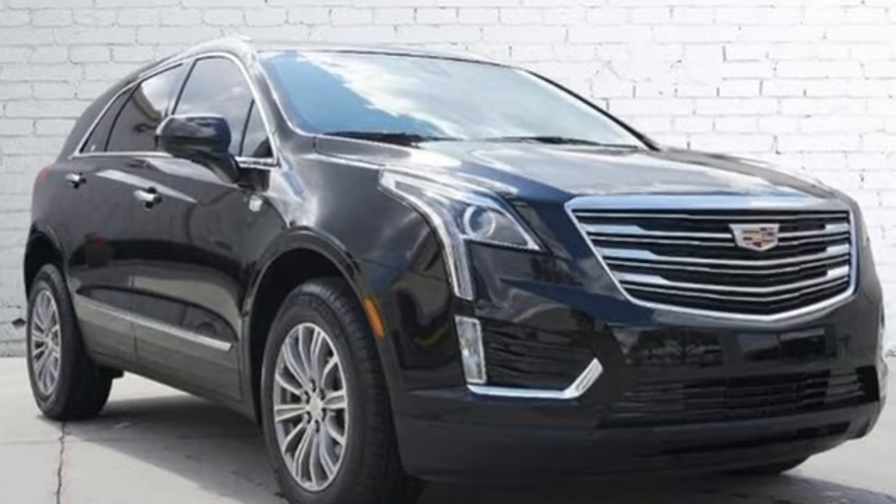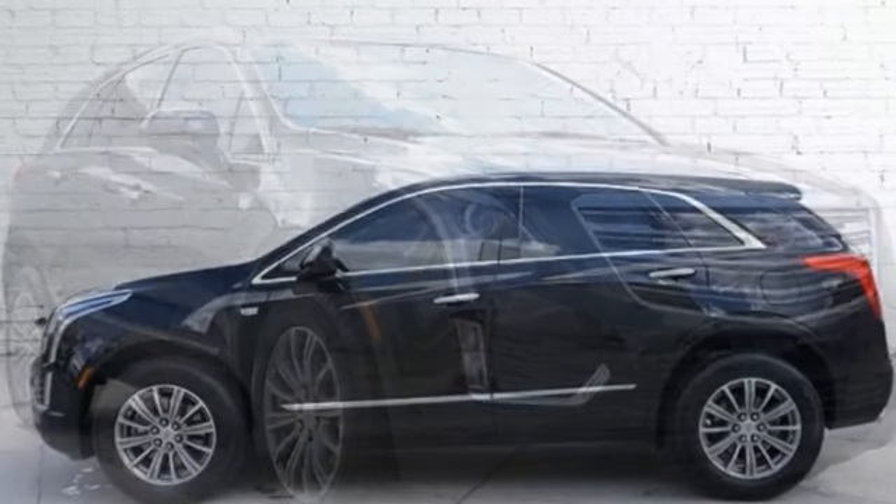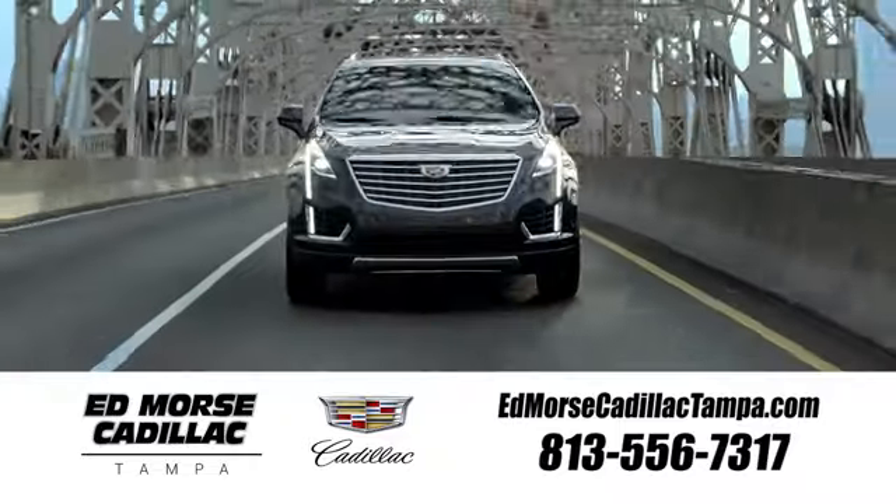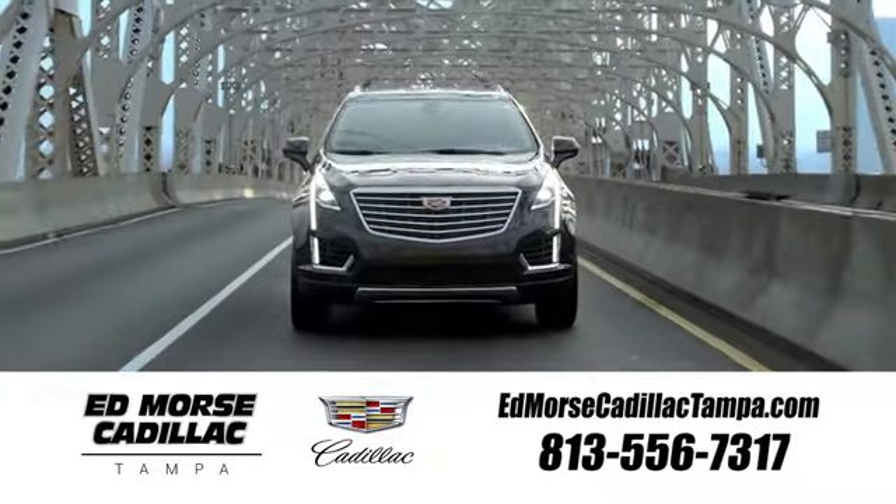The only thing better than owning a Cadillac is driving a Cadillac. Stop in for a test drive and make it yours today. Visit our website at edmorsecadillactampa.com or call us today.